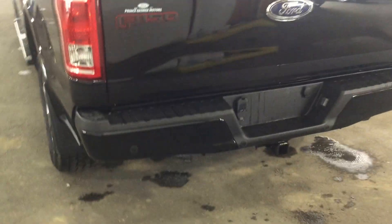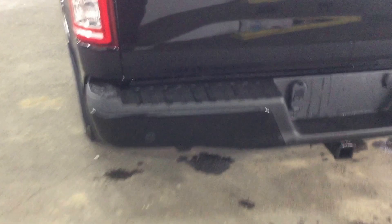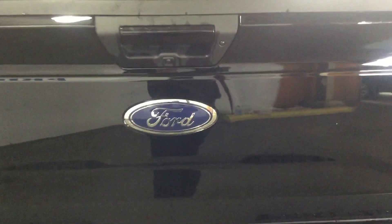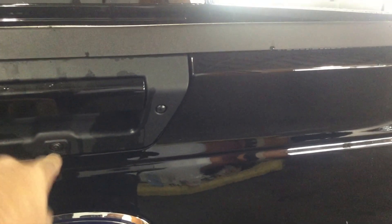You have a rear parking aid which is located right here on your bumper on both sides, as well as a trailer tow package. Your backup camera is located right under here underneath the tailgate handle.